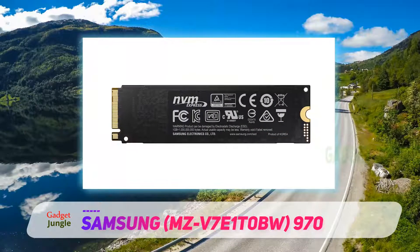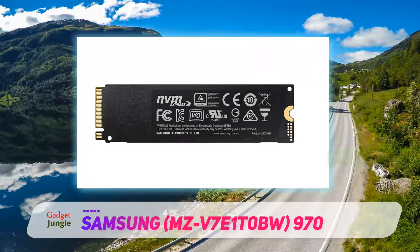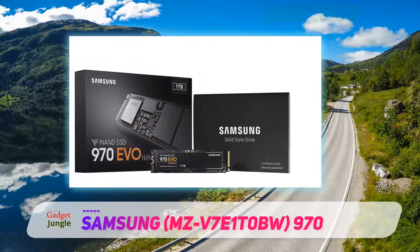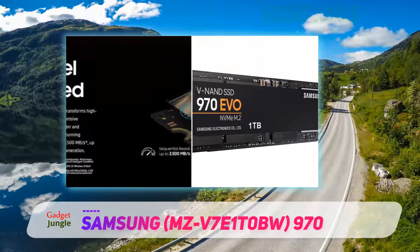The Samsung 970 EVO also comes equipped with Samsung Magician software, which allows seamless file transfers. It also has regular firmware updates to keep the SSD optimized and secure, preventing any security breach.